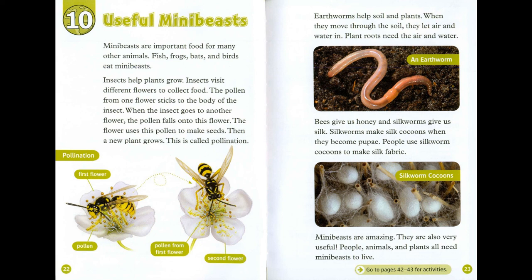Earthworms help soil and plants. When they move through the soil, they let air and water in, which plant roots need. Bees give us honey and silkworms give us silk. Silkworms make silk cocoons when they become pupae, and people use silkworm cocoons to make silk fabric. Mini-beasts are amazing. They are also very useful. People, animals and plants all need mini-beasts to live.